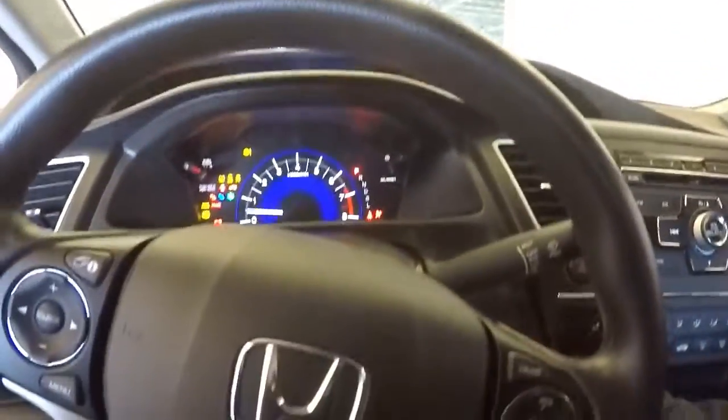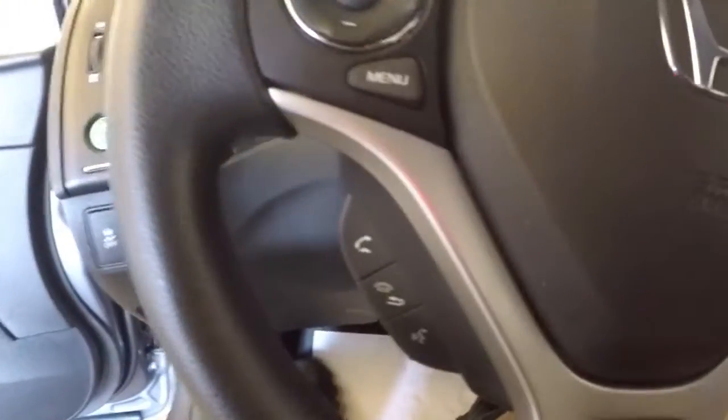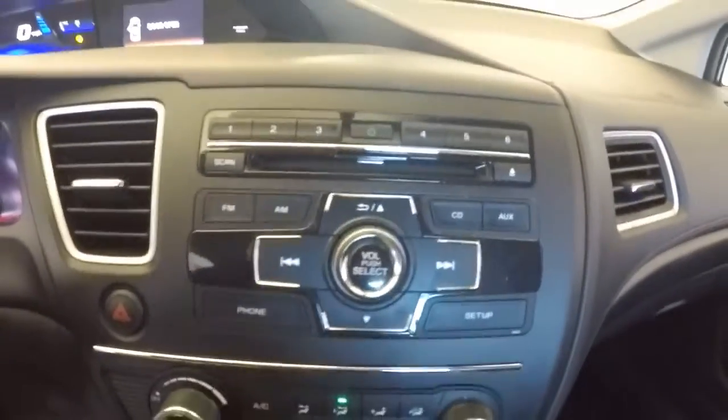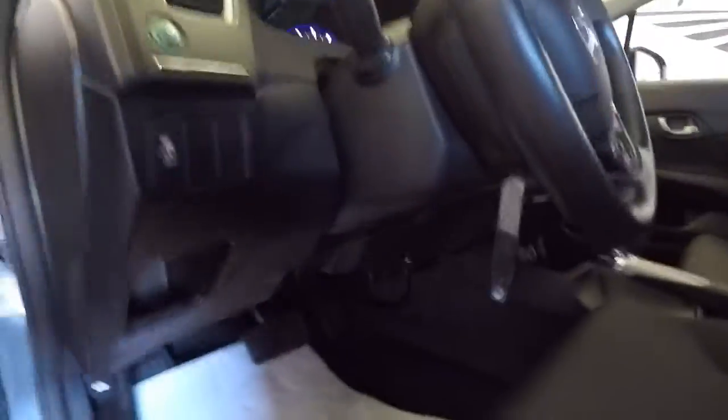Let's hop in and start it up. Audio controls on the steering wheel, cruise control, radio's working, CD player, auxiliary inputs. You've got inputs down here — power and MP3 input — and then in the center console you've got a USB connection. Of course, air conditioning and heat controls.